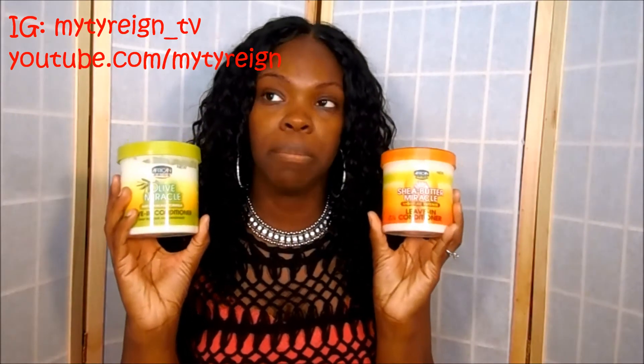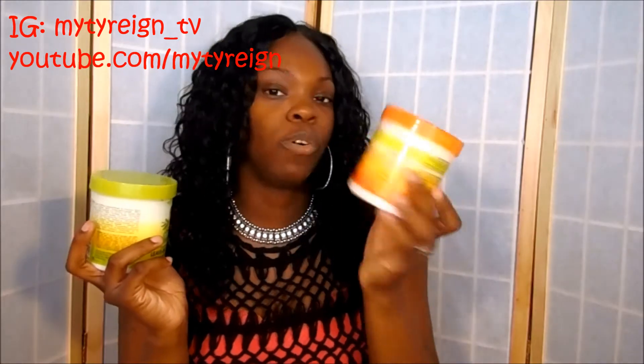Both of these leave-ins are really, really affordable. I picked up this one from Walmart for like $3.47. I ended up purchasing this one from the beauty supply and I did overpay for it — I paid $4.99. I'm sure at Walmart it probably would have been $3.47 just like the other one.